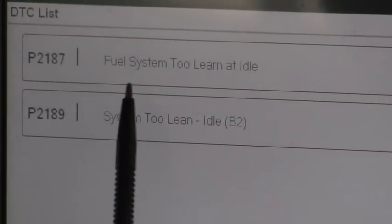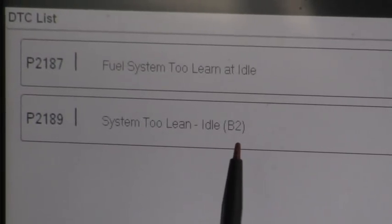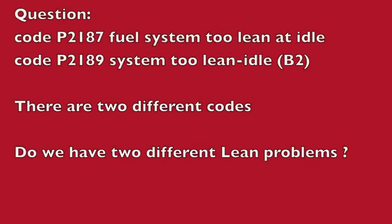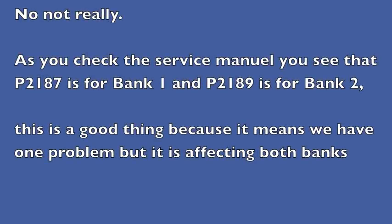Whenever we have a check engine light, the first thing we're going to do is hook up the scanner, look for codes, and see what we can find. We've scanned it and we've got two codes: P2187 — fuel system too lean at idle — and P2189 — system too lean at idle bank 2. So do we have two different lean problems? No, not really. As you check the service manual, P2187 is for bank 1 and P2189 is for bank 2. This is a good thing because it means we only have one problem but it's affecting both banks.